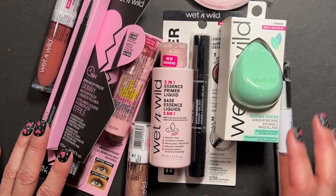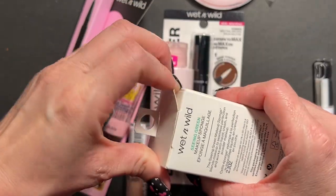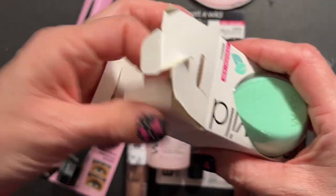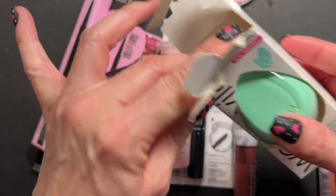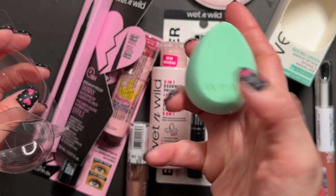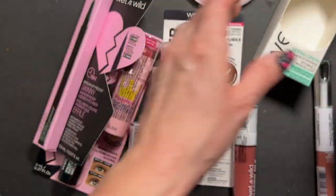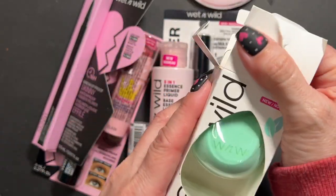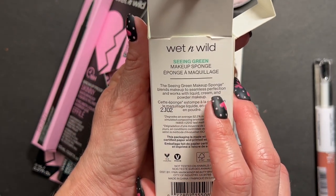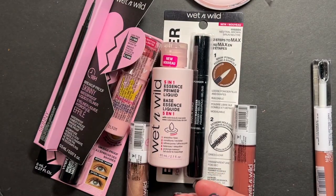Now we're going to talk about the Wet n' Wild haul. First I got their new Seen Green makeup sponge. I love Wet n' Wild makeup sponges and I have so many - they sometimes send me PR too. This feels identical to the pink sponges but I love this mint green color and wanted to try it. It blends makeup to seamless perfection and works with liquid, cream, and powder. Always a good deal - they're like four or five dollars.